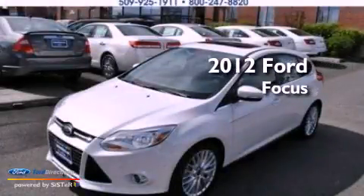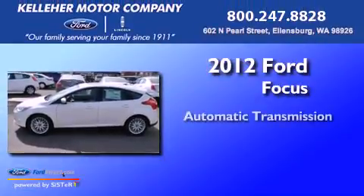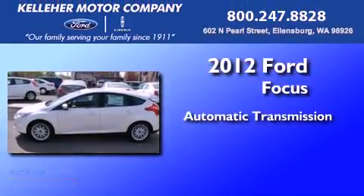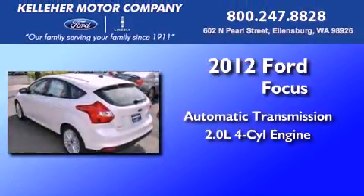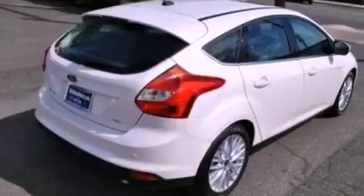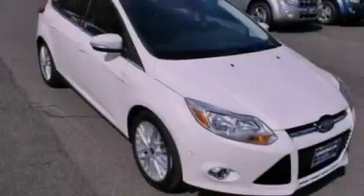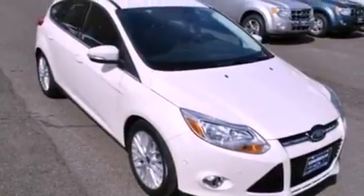This is a brand new 2012 Ford Focus. This car has an automatic transmission and an inline four-cylinder engine. Its top features include a multi-link rear suspension, traction control and stability control systems, aluminum wheels, and a tire pressure monitoring system.